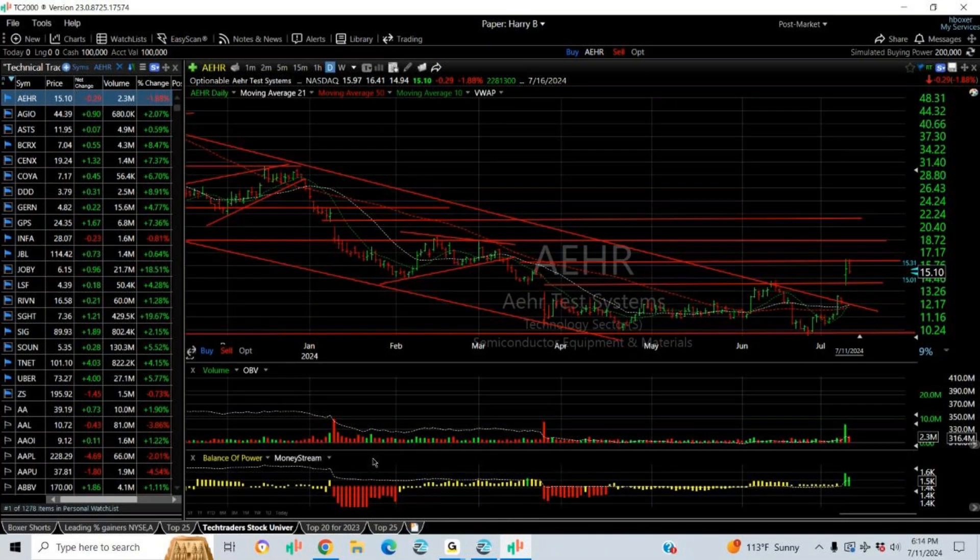Hello again everybody, it's Harry Boxer, the technical trader at thetechtrader.com. It's Thursday, July 11th, and it's time for the weekly swing trade review we do every Thursday.